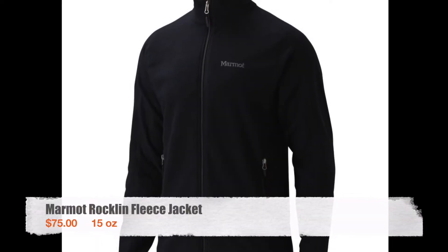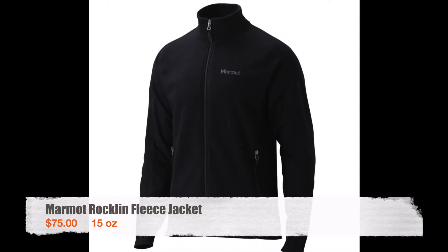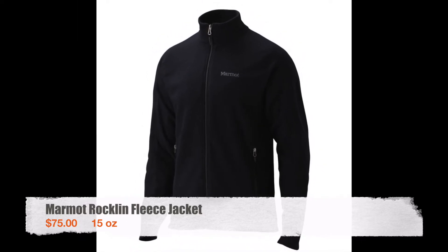For my fleece I used a Marmot Rockland Fleece Jacket. This fleece was warm and durable and I still have it to this day. At night I even balled it up and used it as a pillow.